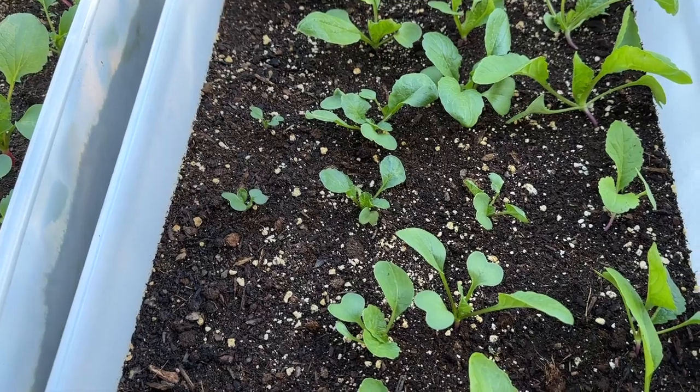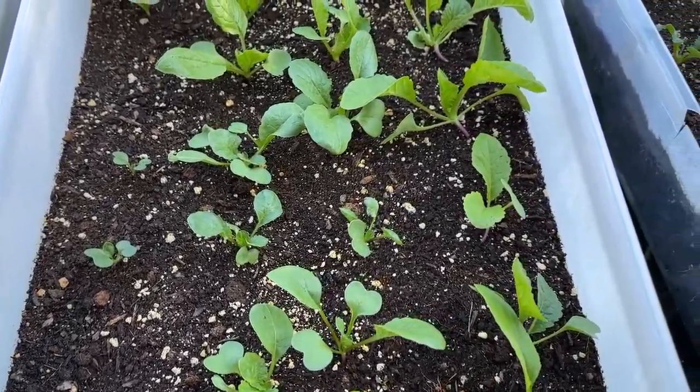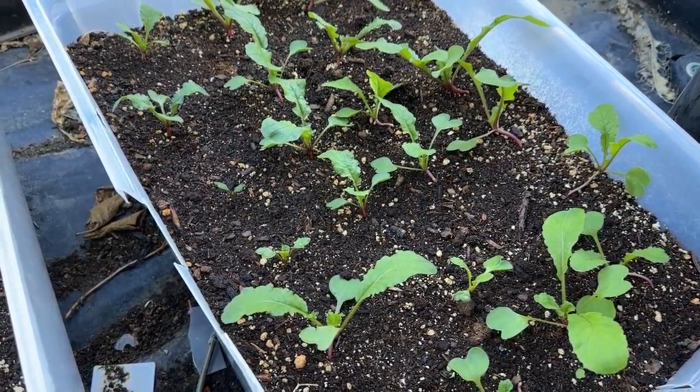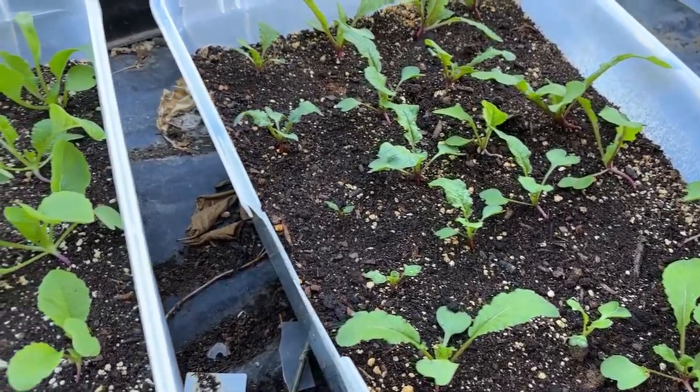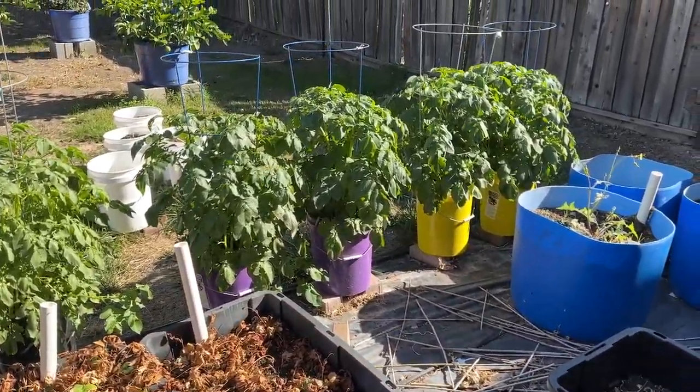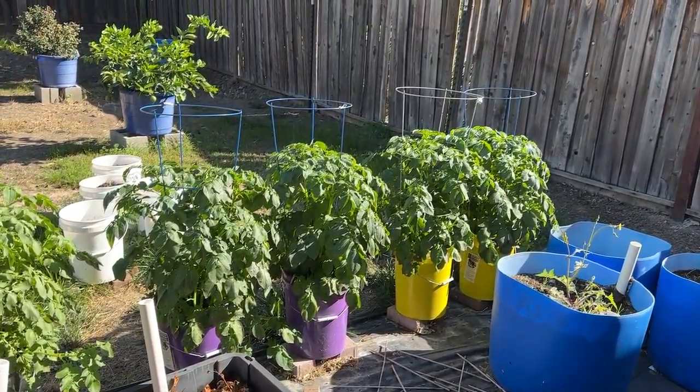These are the white hailstone and these are the watermelon radishes, so no real sign of anything going on here right now. Things are going slow, but the potatoes are doing really well.